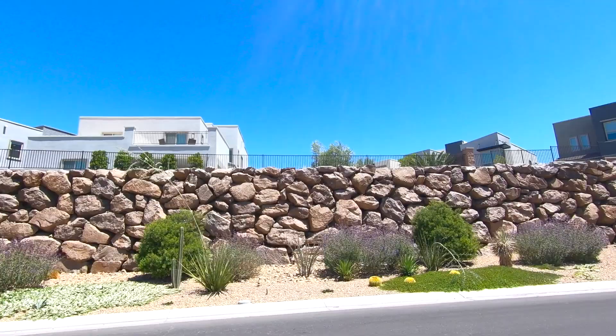The HOA at the Canyons is listed at $65. Today we'll be taking a look at the Gemini model. This one is five bedrooms, four and a half baths, three-car garage, 3,628 square feet, and starts at $673,990.